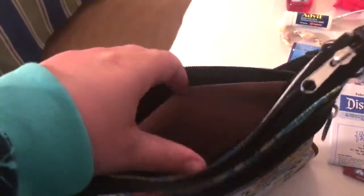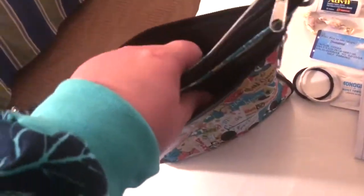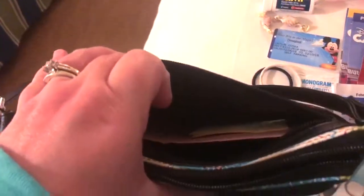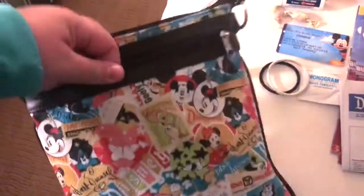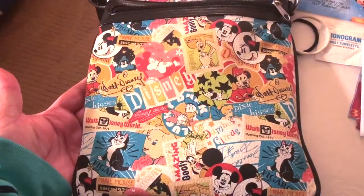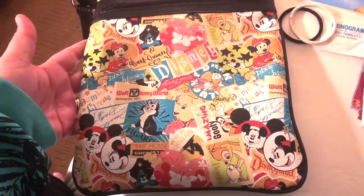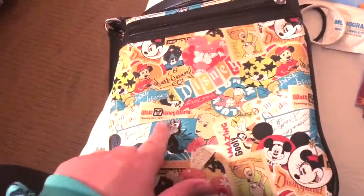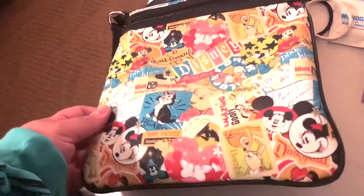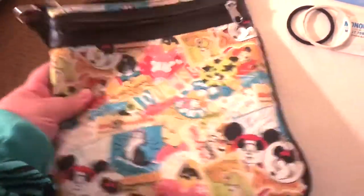It's got a big inner pocket in the middle and then two smaller, shallower pockets — they don't go all the way down to the end of the purse. I got this in Disneyland a few years ago; it kind of reminds me of the Dooney and Bourke style but I think it was like 29 bucks or something. It's got both Disneyland and Walt Disney World represented, plus a lot of cool characters.